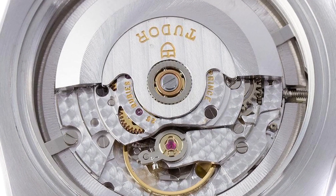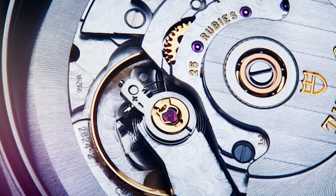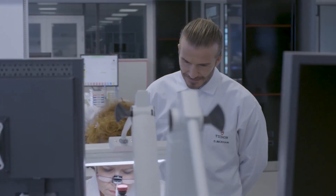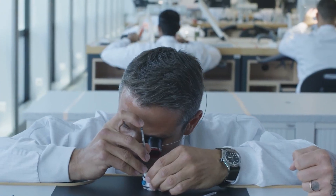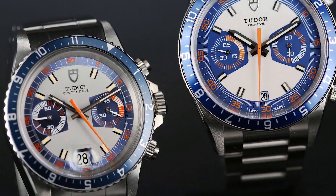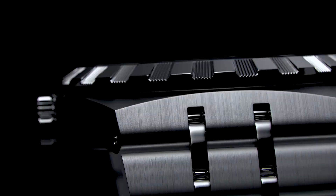Beyond the Swatch Group brands, Sellita has essentially taken the position of ETA, producing ETA movements whose designs have now hit the public arena. In order to satisfy a trend, Tudor has done the unexpected — something its parent company Rolex will never do. They went back in time to try and revive its 1970s back catalog.